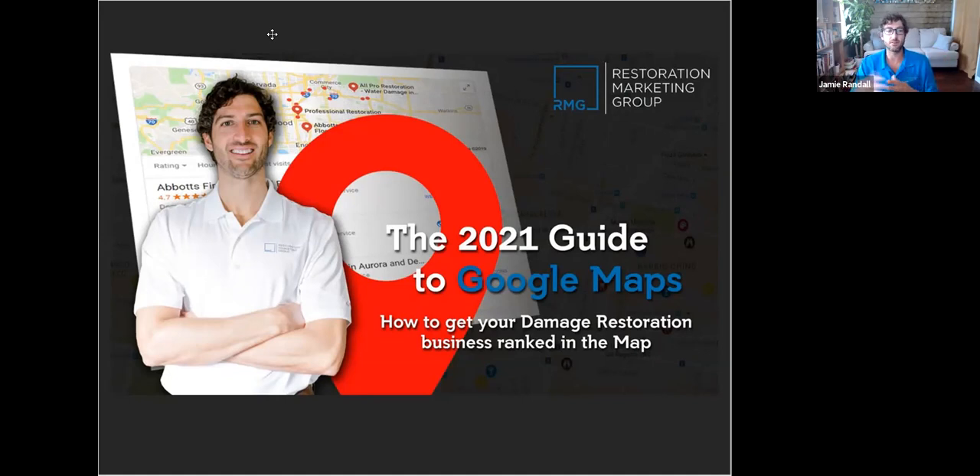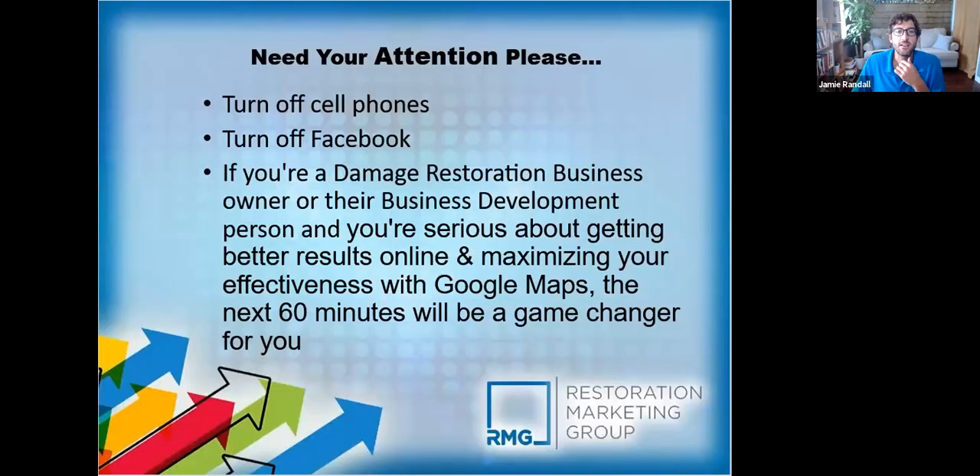This is different than last year — there are always updates, so as a company we always have to be on top of the latest trends and what's working now. We implement that for our clients, and I want to do these webinars to add value so you know what you should be doing — whether you want to do the work yourself or you're working with another marketing company and want to audit them.